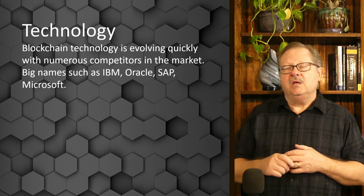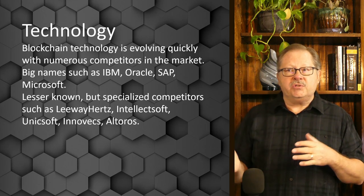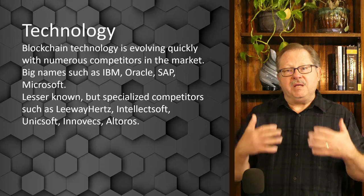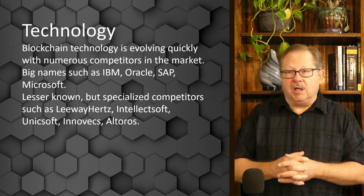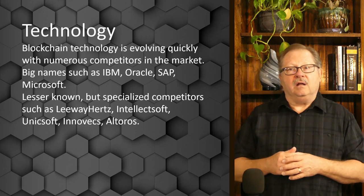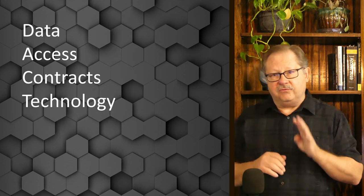There are also smaller names in the business such as Leeway Hertz, Intellectsoft, Unixoft, Inovex, and Altoros. They do a lot of significant medium-sized business work, helping more medium-sized businesses deploy blockchains. They are specialized, more nimble than IBM and Oracle, have less overhead, and a lot of times can handle small-to-medium business deployments a lot easier than the big names could.